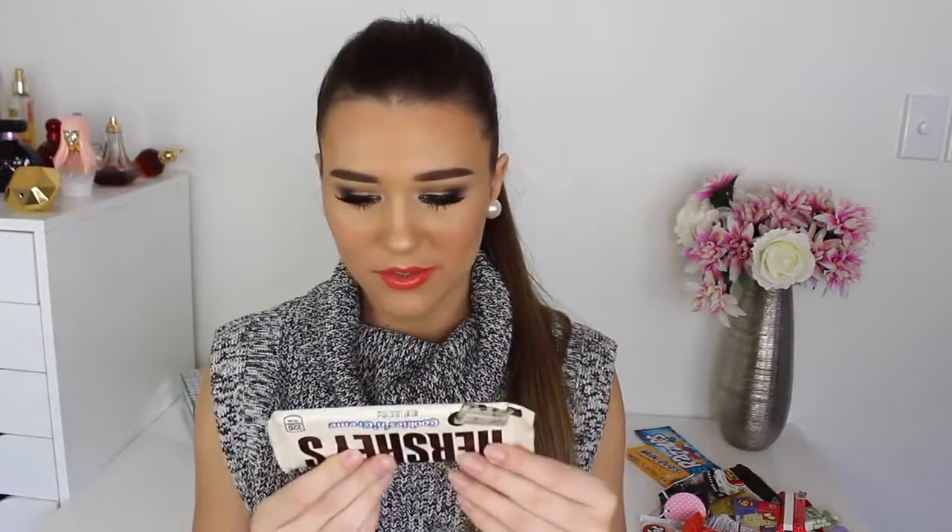First things first, I'm trying the Hershey's Cookies and Cream. Oh my God, it says 220 calories on the back. It's white chocolate. I would say that tastes like an Oreo — exactly the same as an Oreo in a chocolate bar form. I don't like white chocolate and I can really taste the white chocolate.